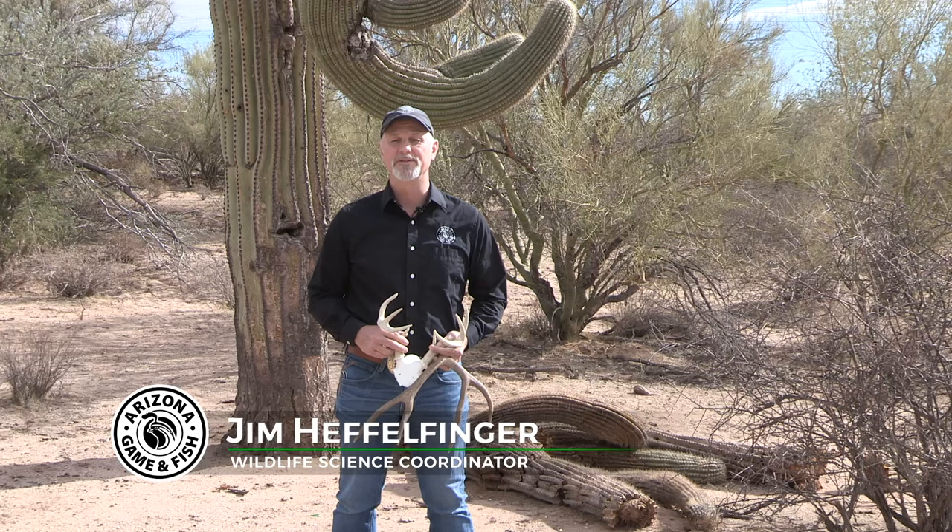Hello, I'm Jim Heffelfinger, the Wildlife Science Coordinator for Arizona Game and Fish Department, and today we're going to be talking about the differences between whitetail deer and mule deer.